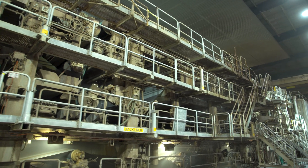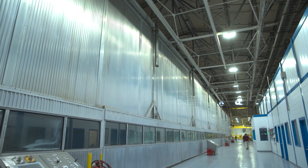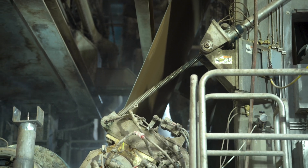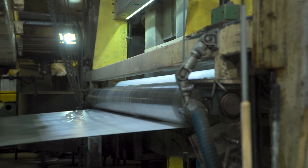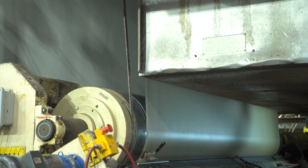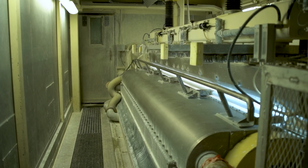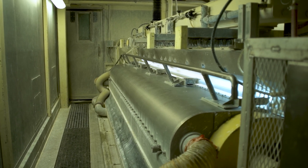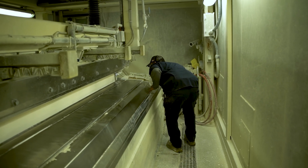K1 produces a triple-ply paperboard 142 inches wide. Three separate plies or layers — a top liner, filler, and a back liner — are simultaneously produced and joined to form a single sheet. Today, K1 produces 1,100 tons of coated recycled board per day at speeds up to 2,000 feet per minute. It utilizes curtain-coater technology to minimize raw material costs, lower energy consumption, and deliver a superior quality sheet to the market.